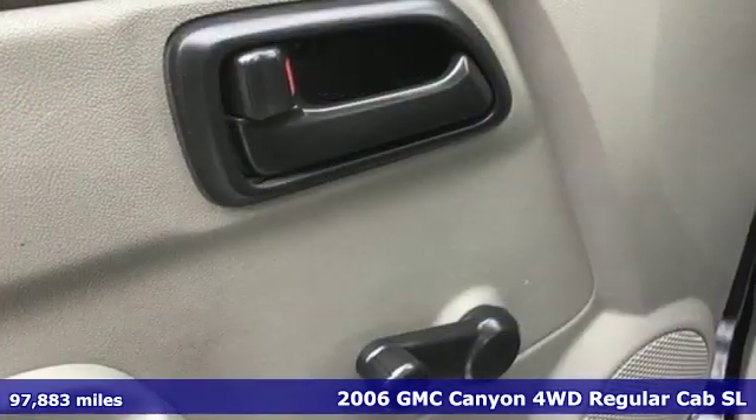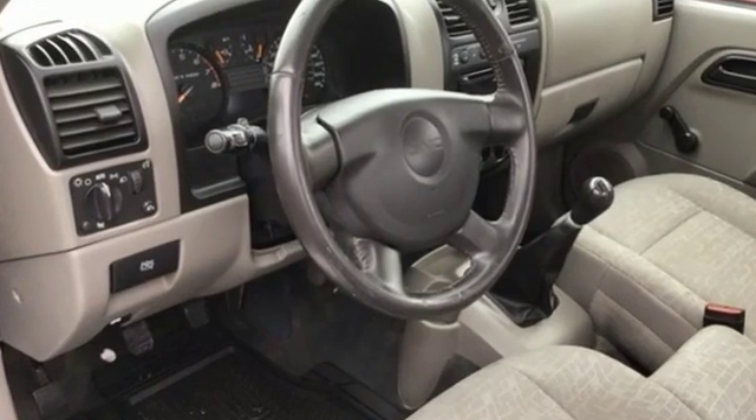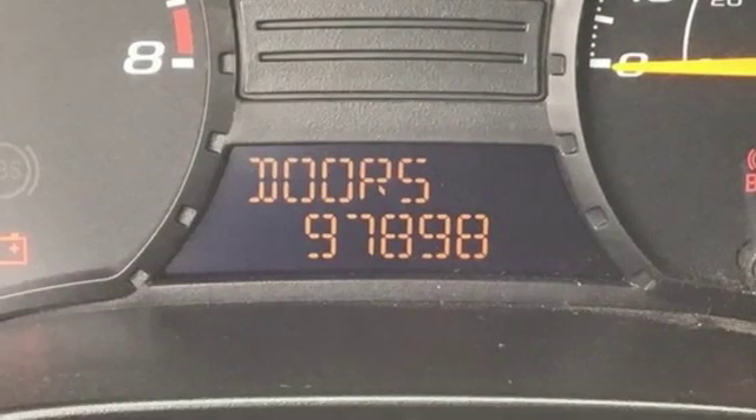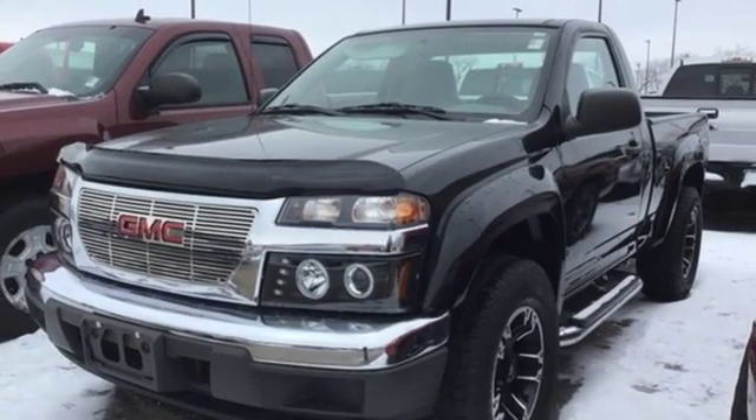It comes nicely equipped with features you'll love: AM-FM stereo, two 12-volt power outlets, manual tilting steering column, air conditioning, automatic transmission, aluminum wheels, electronic shift on the fly, and I-4 engine.